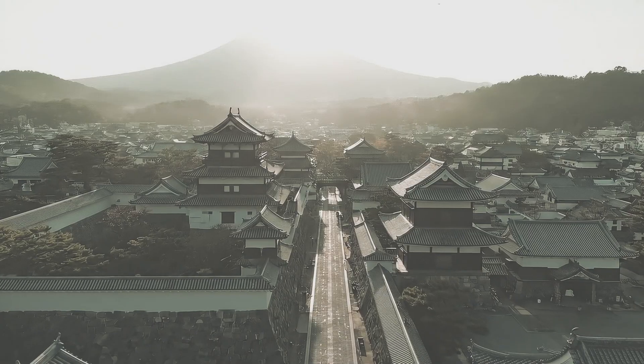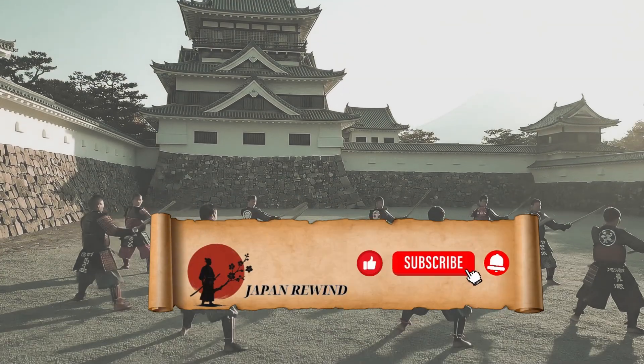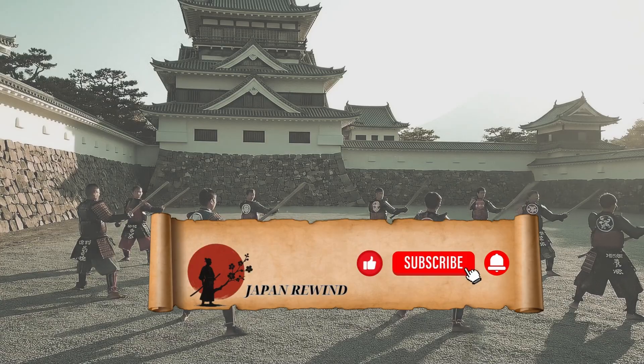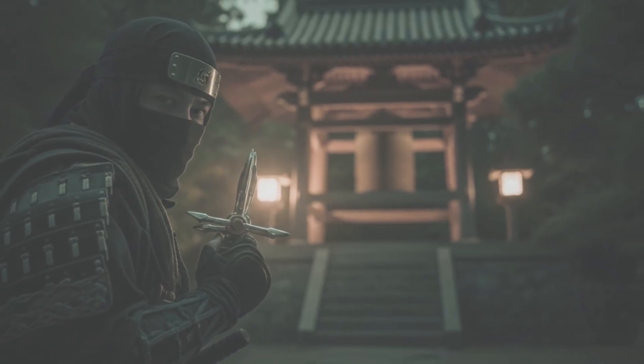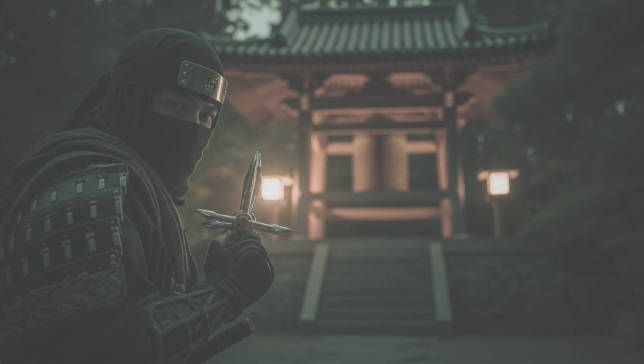If this journey into samurai armor fascinated you, hit like and subscribe to Japan Rewind. Drop a comment — what details surprised you most? And ring the bell, because next week we'll uncover the shocking truth about ninja weapons that will change everything you thought you knew.